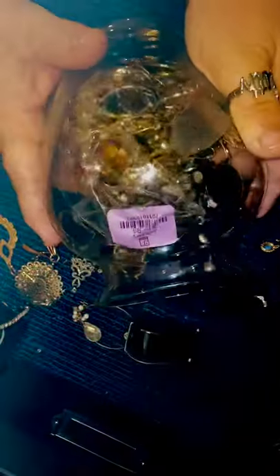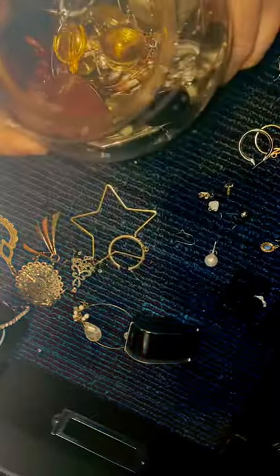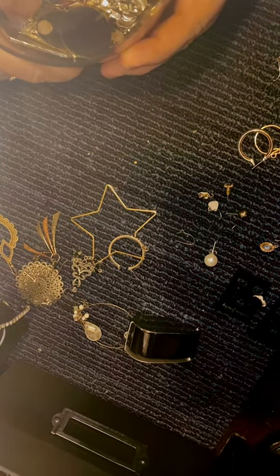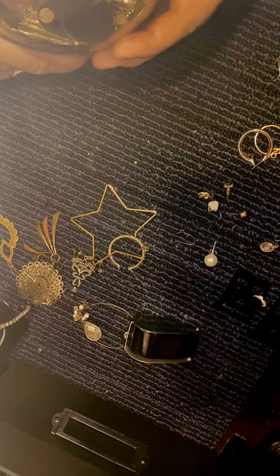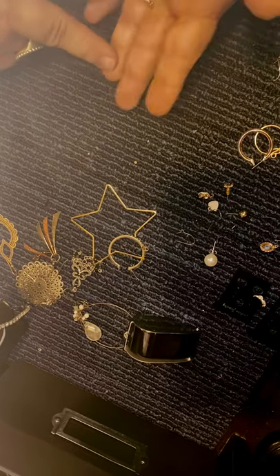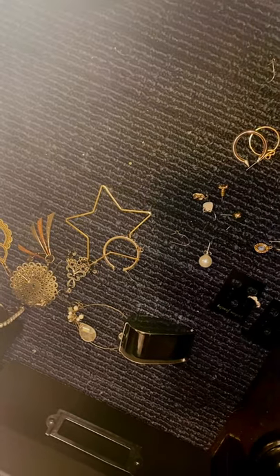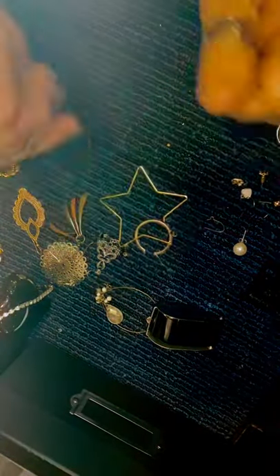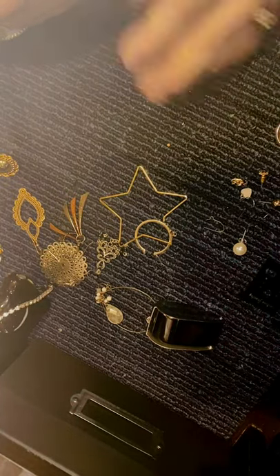Hey guys, part two. The $19.99 jar from part one - I found 84 pairs of earrings. Four of them were bad or unfixable, and I found two Monets and a Napier that were all beautiful. I'm doing this at night, so the lighting's a little dark. These are leftovers that hadn't been sorted yet.